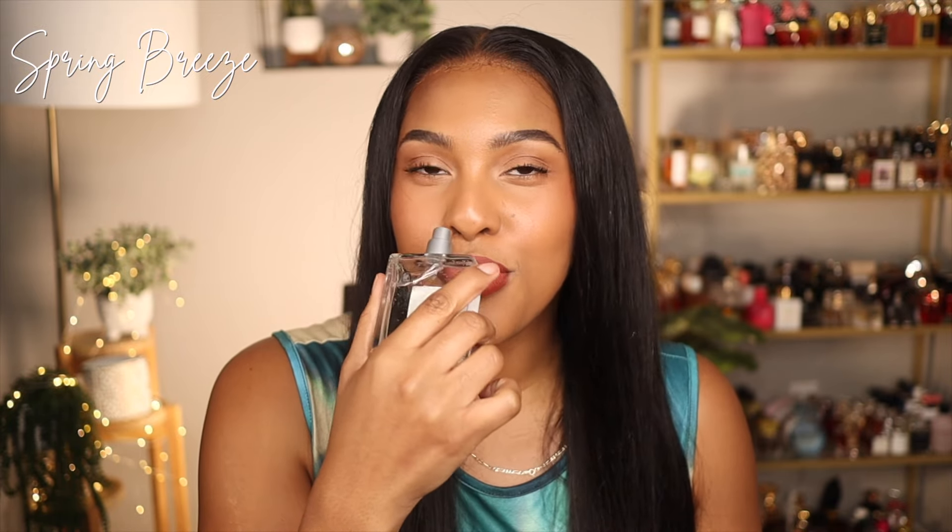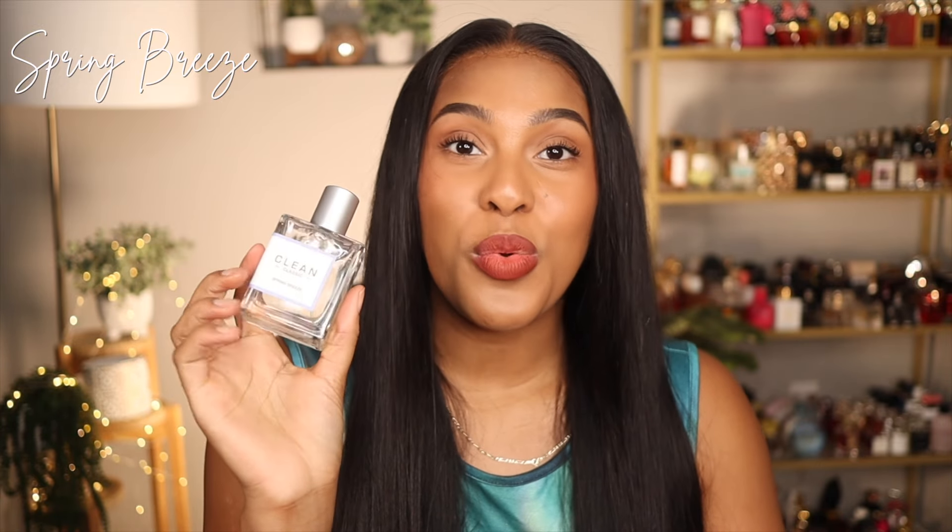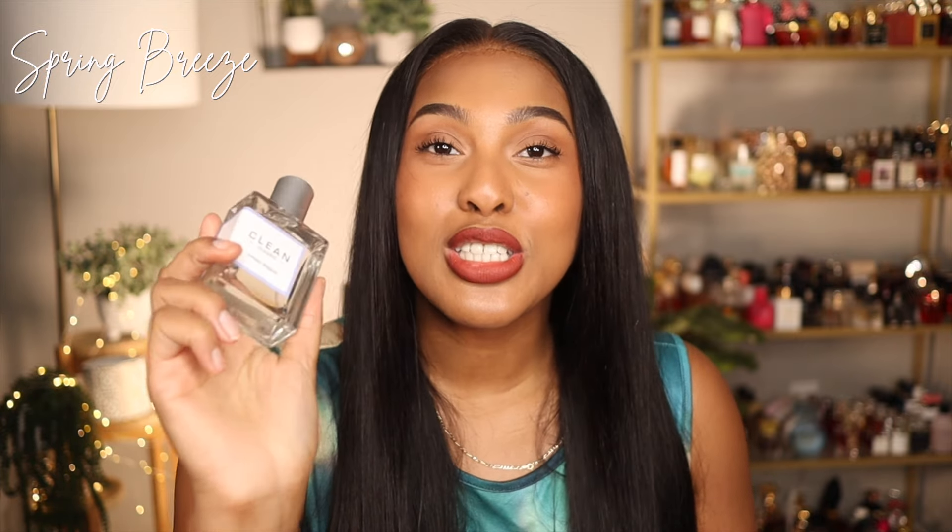Spring Breeze is fresh, watery, fun, uplifting, and youthful. In the deep dry down you get orange blossom, sandalwood, and musk — absolutely gorgeous. This is my scent of the day, layered with the next fragrance I'm about to talk about. But on its own, this is definitely spring in a bottle.